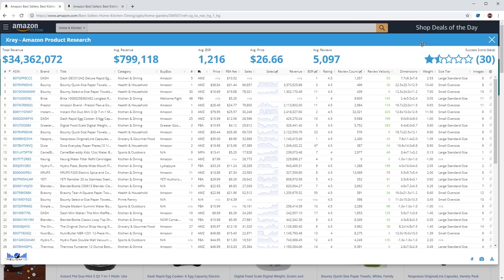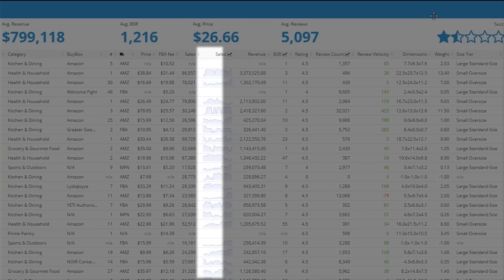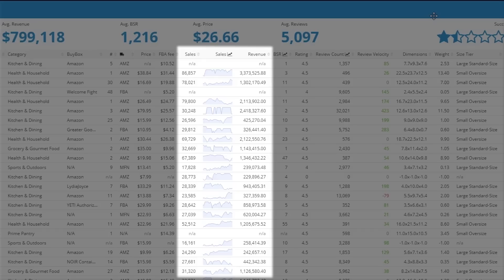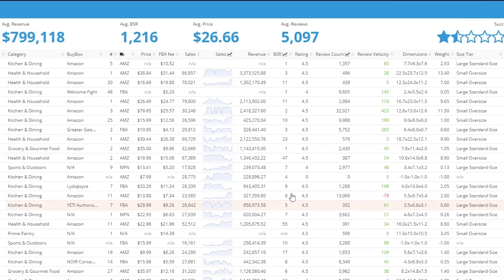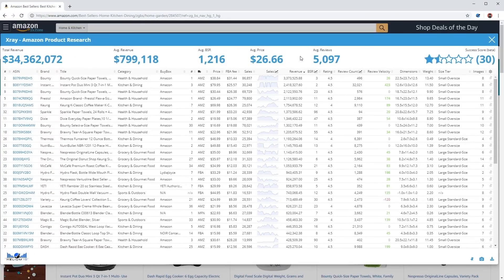Isn't that just so cool? We now have access to all the critical data we need for all products: the best seller rank, the price, the number of reviews, the weight of the product, and the sales data. It even calculates the fees Amazon will charge to pick and ship the item to your customer, so you know exactly how much you need to source it for to have found a profitable product. You can also click on any of the columns to quickly sort — for example, to see the products with the most sales or the lowest number of reviews. It's so much easier to compare and analyze products with all the data presented in a table like this.